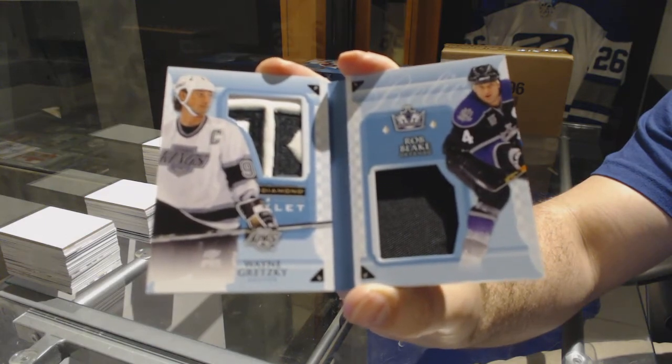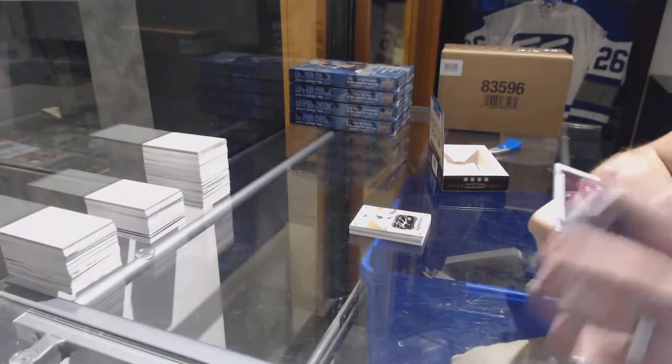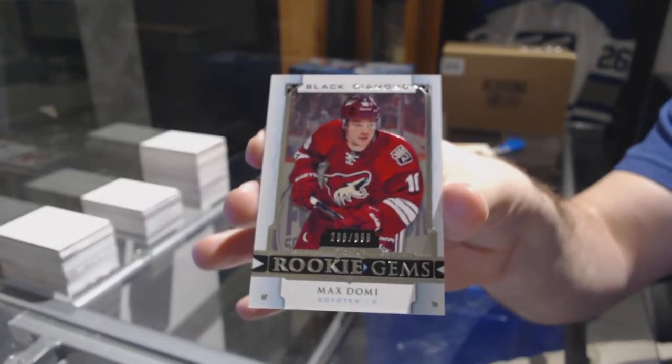That is just filthy. And we finish off number 399, Rookie Gems — Max Domi. We beat it on a back, where we'll bring it to the main.